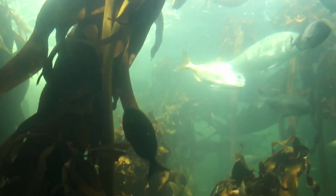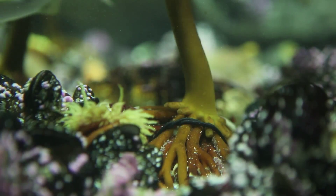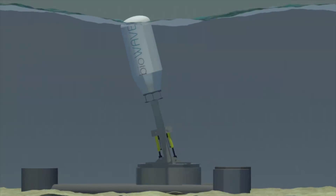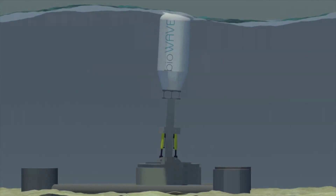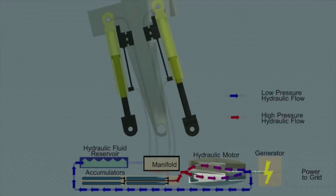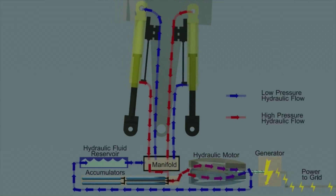He has also learned from kelp how to attach these systems to the floors of rivers and oceans. Kelps have a number of thin strands that attach themselves to the ocean very effectively. Instead of using large amounts of concrete, we can now use what he calls bio-mooring systems that mimic the kelp. Combined, we have a really efficient, really effective energy-capturing system.